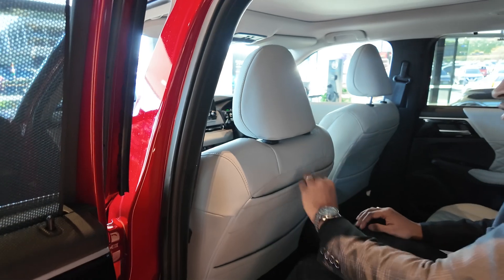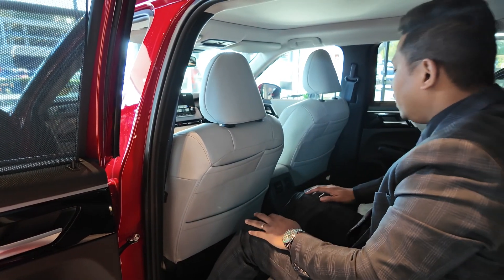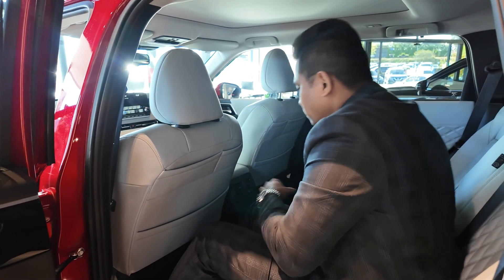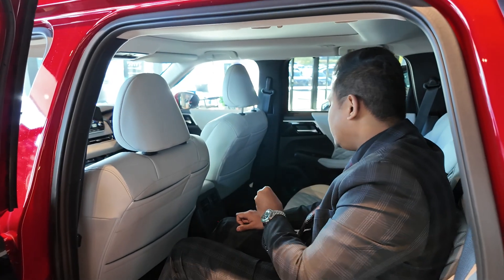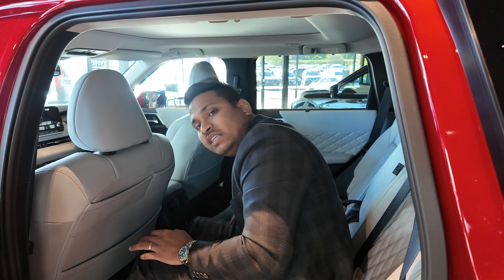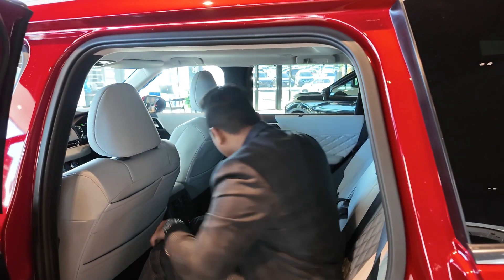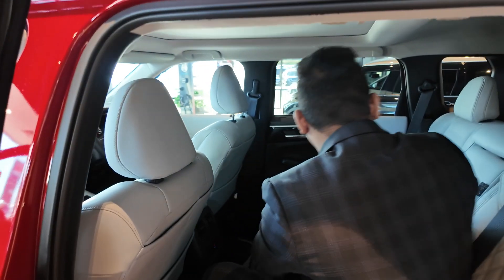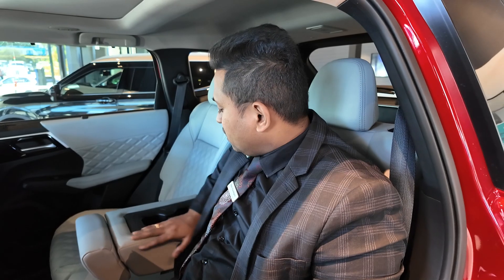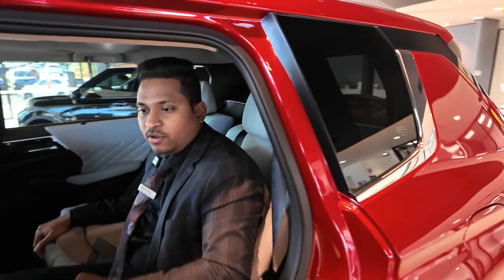There are nice cabin lights in the rear, and the car has storage pockets on the back of the front seats for tablets and mobile holders. Rear passengers also get AC vents and can control their own temperature at the back. There's USB-C and USB-A charging at the rear, plus a glove box and a nice armrest with cup holders.